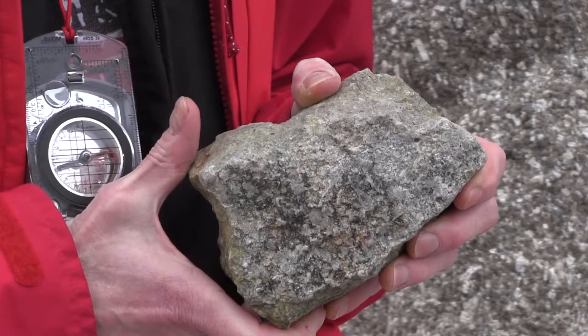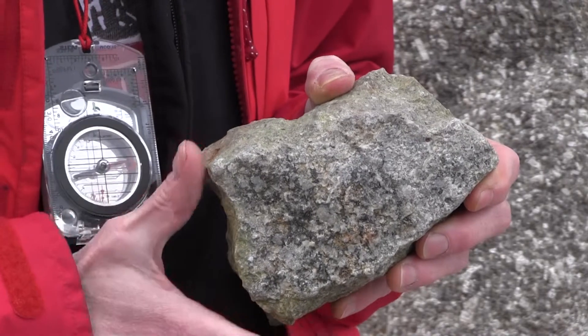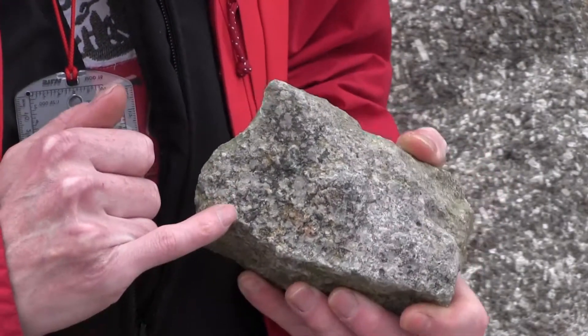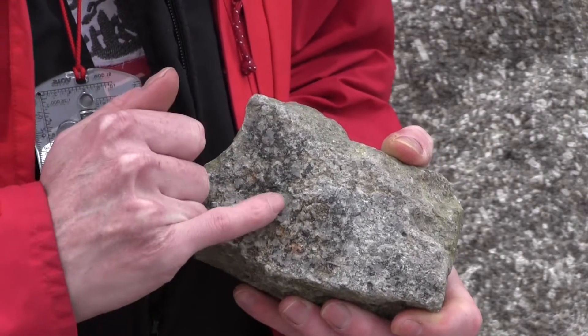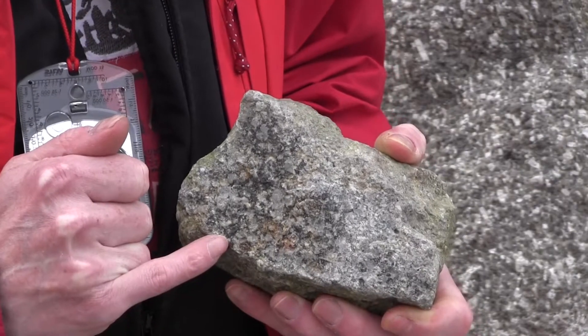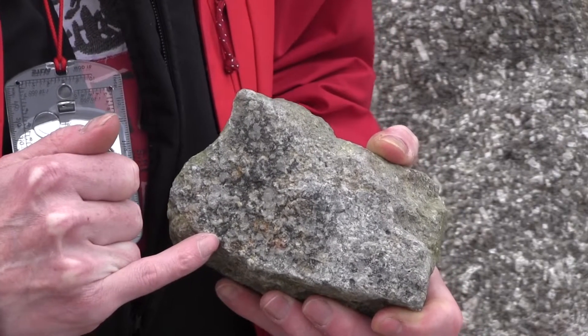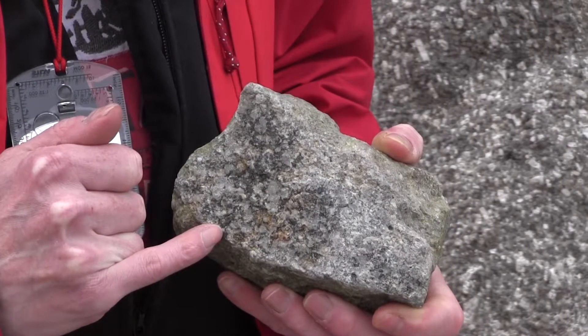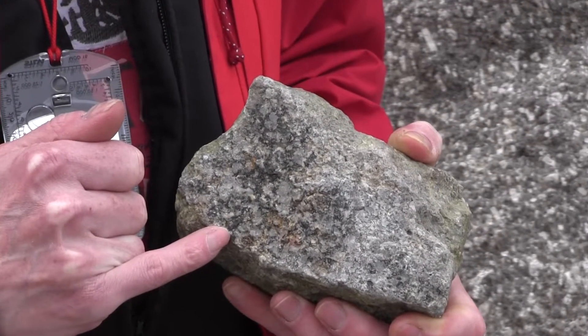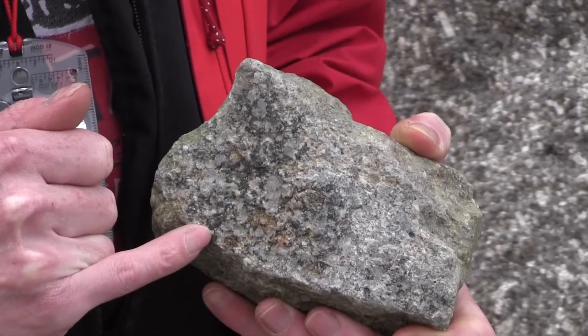This is a hand specimen of a grisen vein which has been fractured right the way down the centre of the vein, and you can see that there are some dark minerals in it and there's a lot of quartz as well. The dark minerals are a mixture of tourmaline and in this case mainly tungsten oxide. There's a small amount of tin oxide but mainly it's tungsten oxide in this vein.